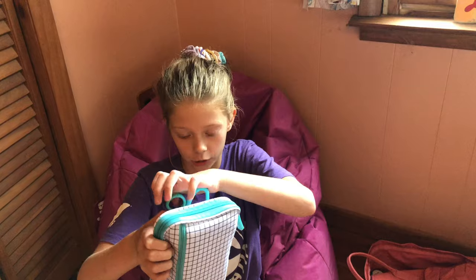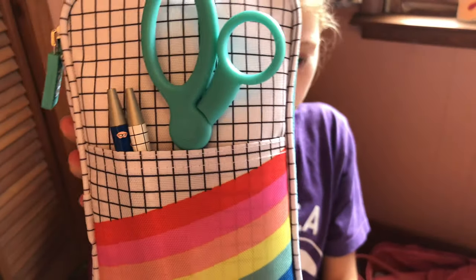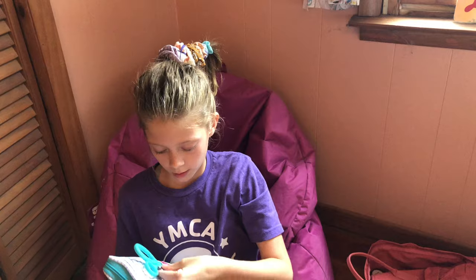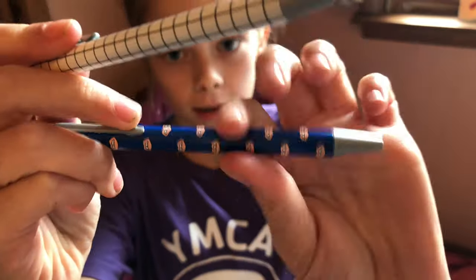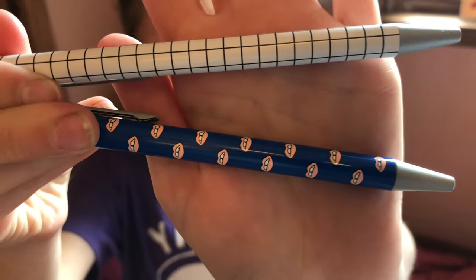I'll show you my actual pencil case first. So here's my actual pencil case. It's really cute. And then inside I have some rainbow scissors. And I have these two really cute pins — this one has lips on it, and then this one has a square pattern on it.